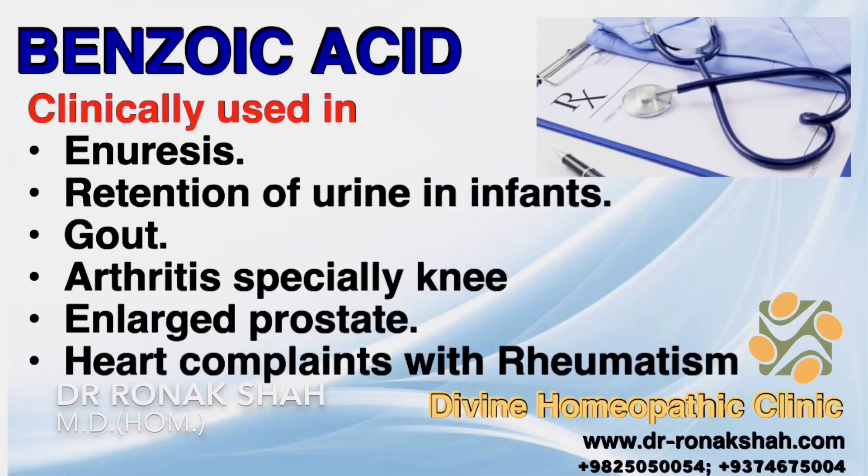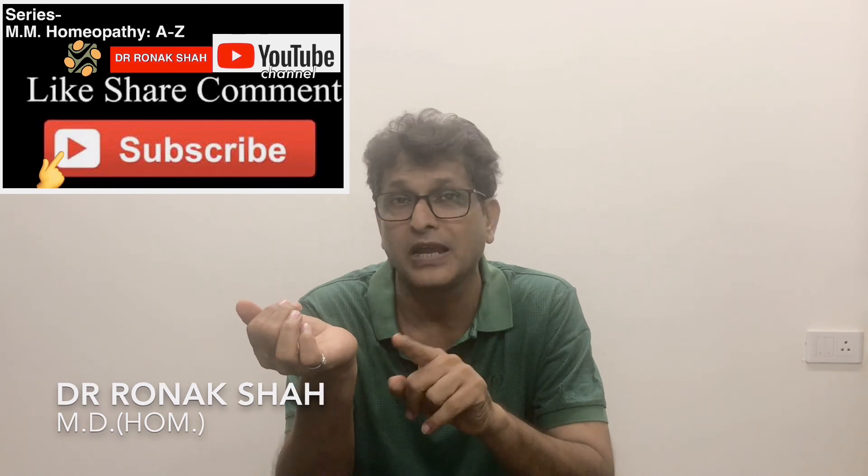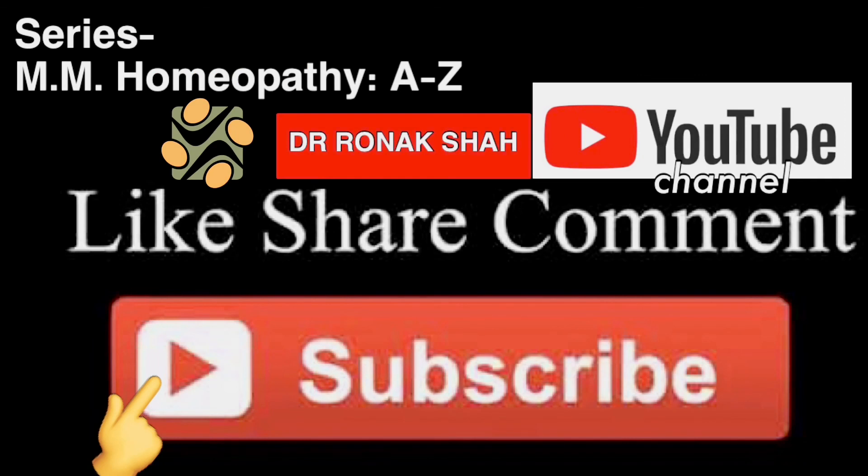Clinically, I use this remedy in enuresis, retention of urine in infants, gout, arthritis of the knee, enlarged prostate, and heart complaints with rheumatism. That is all regarding Benzoic Acid. If you want to learn more medicines, please like and subscribe to my YouTube channel and watch my series on Materia Medica — Homeopathy A to Z on YouTube. Thanks a lot, stay healthy and keep learning.